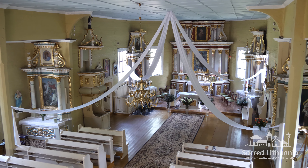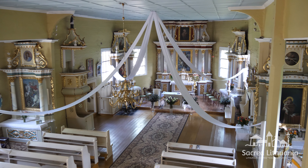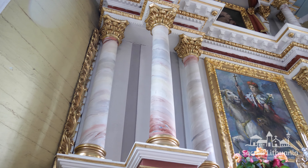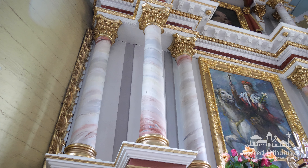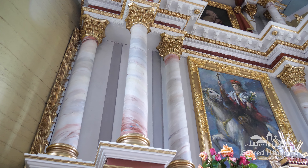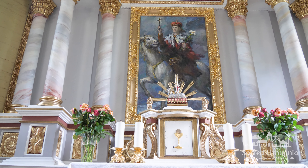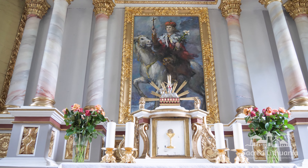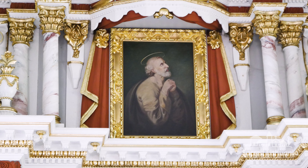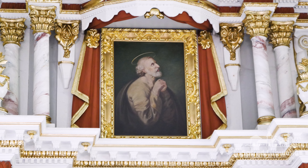There are five altars in the church. The middle tier of the High St. Kazimir altar is decorated with three grouped Corinthian columns, crowned with a broken entablature, arranged on different planes. The picture of St. Kazimir on horseback, painted by Antanas Kmilauskas, is incorporated between the columns in the first tier, and the picture of St. Judas Tadios is above.